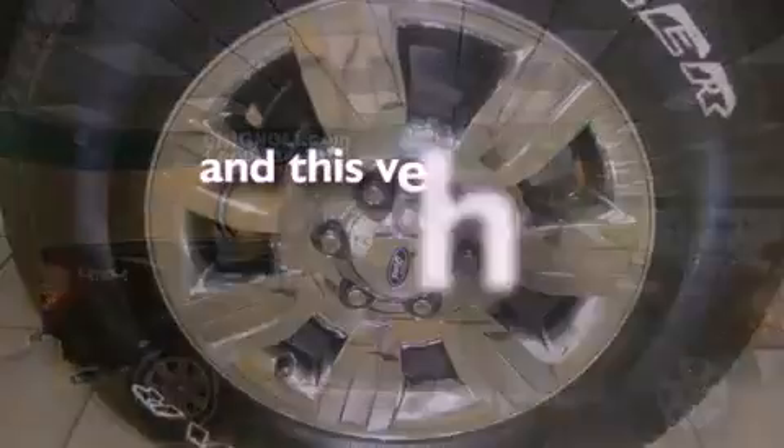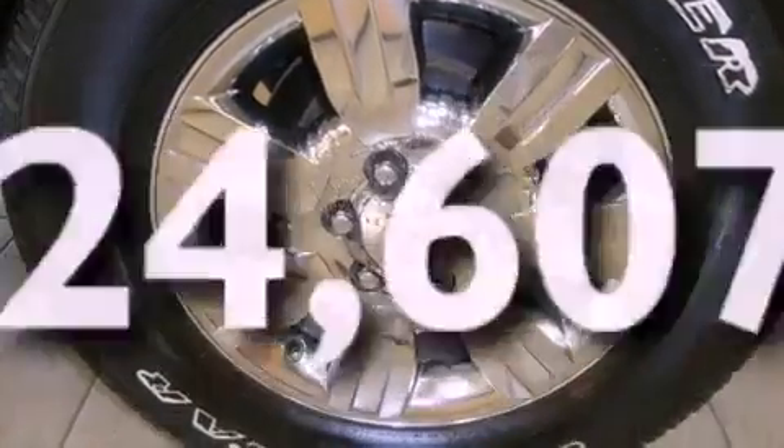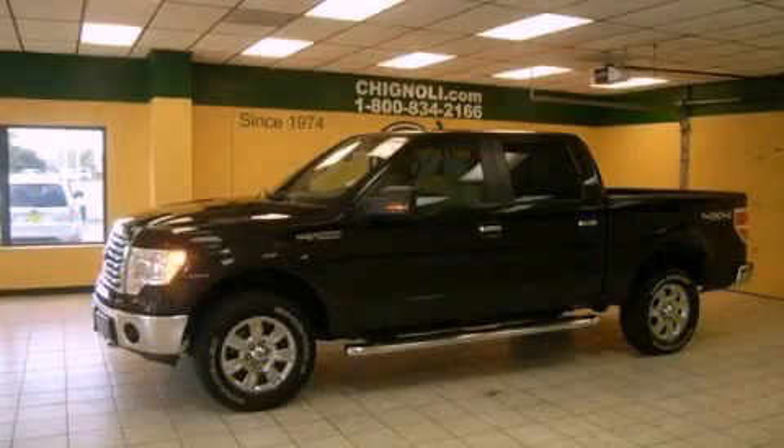This vehicle has fewer than 25,000 miles on the odometer. This automobile won't last long at this price. Call and arrange a test drive now.